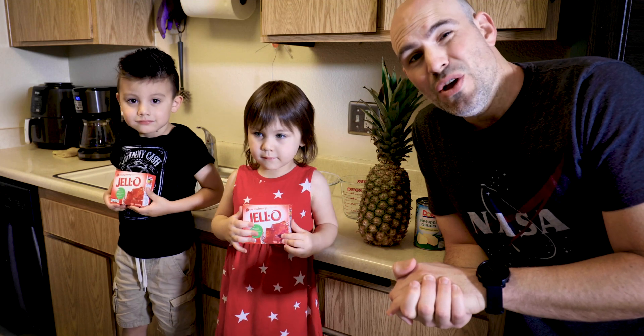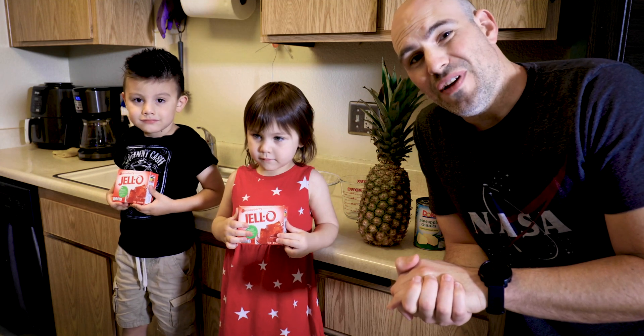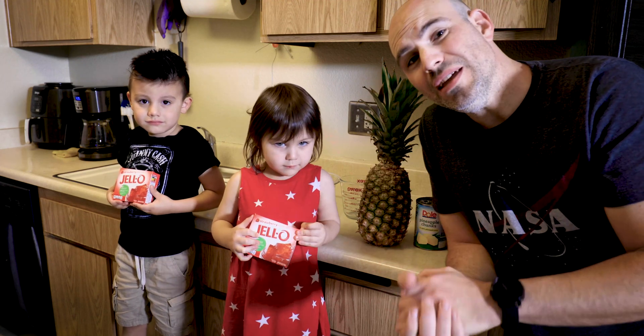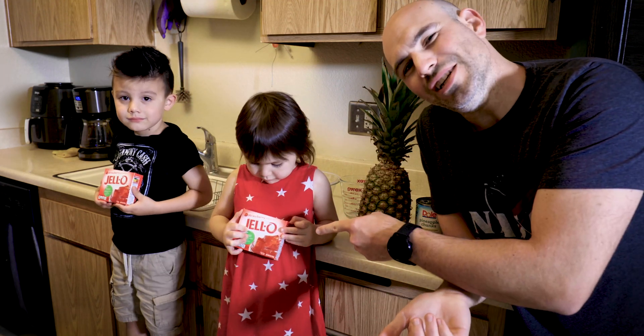To help us learn about enzymes, we're going to look at the enzyme bromelain found in pineapple. I have my two assistants here, Luna and Remy, and together we're going to be making strawberry jello.